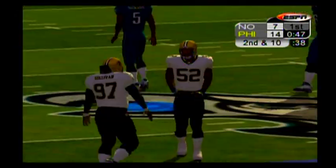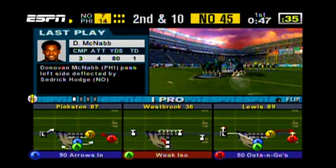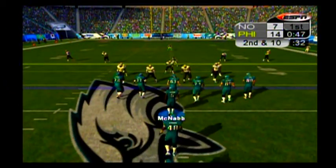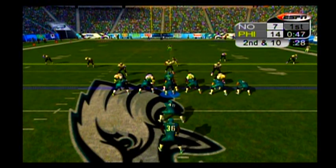Hodge makes a play on this and forces the incompletion. Cedric Hodge got himself in prime position to battle away that football before the receiver even had a shot at it. That had potential for some yards, but the defense was on top of it and shut it down. Good denial there. Second down coming up.